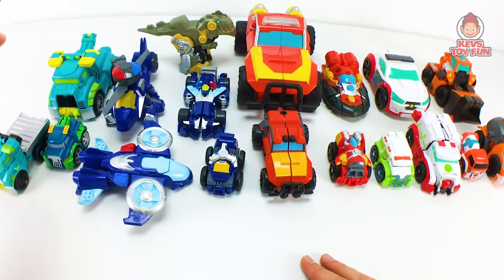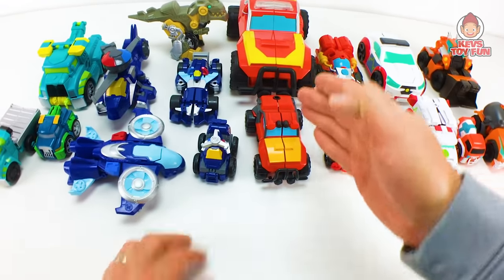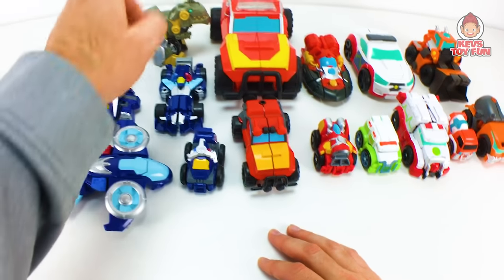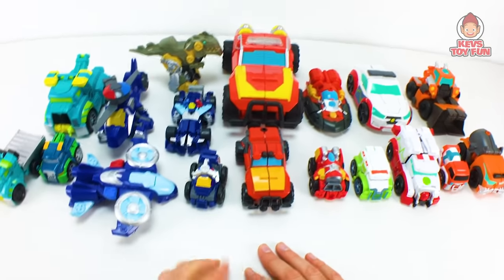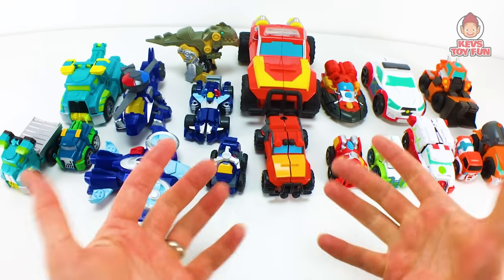Okay, so less yap and more action. We have Wedge, Medix, Hotshot, Whirl, and Hoist — that's five. And also Grimlock has now been introduced into the fold, which is awesome. I hope they make a big Grimlock figure, because who doesn't like Grimlock? So that's six total.